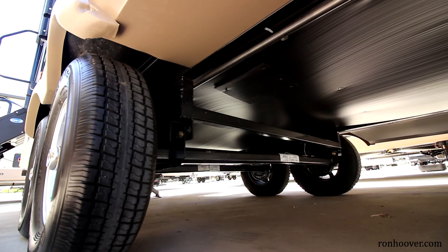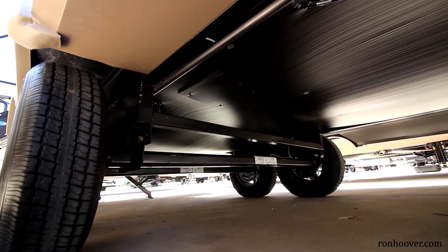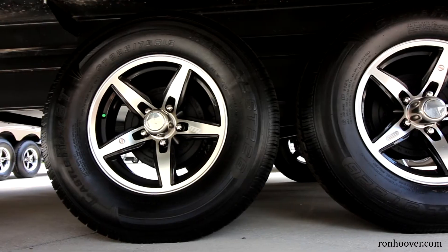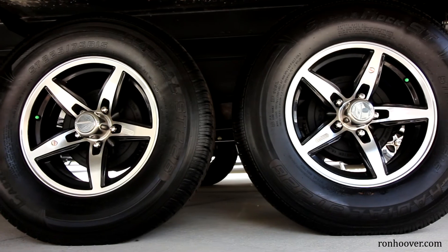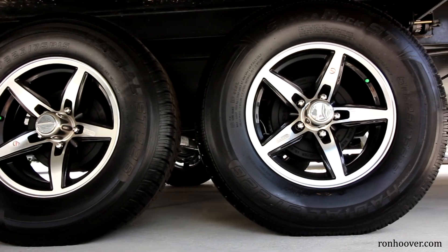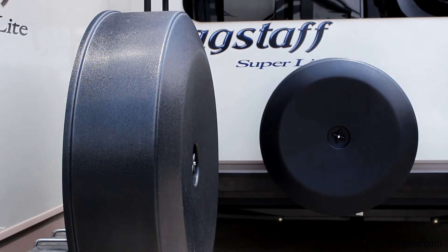Flagstaff also comes with torsion axles versus straight axles. This makes the Flagstaff one of the smoothest pulling travel trailers on the market today but also one of the safest. Torsion axles allow you to drive down the road with a flat tire so you can exit the highway and find a safe spot to change your tire versus having you and your family on the side of a busy road.